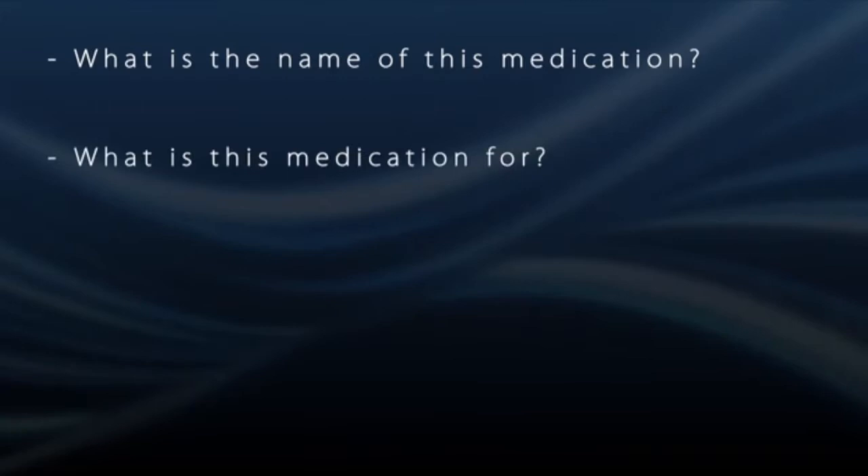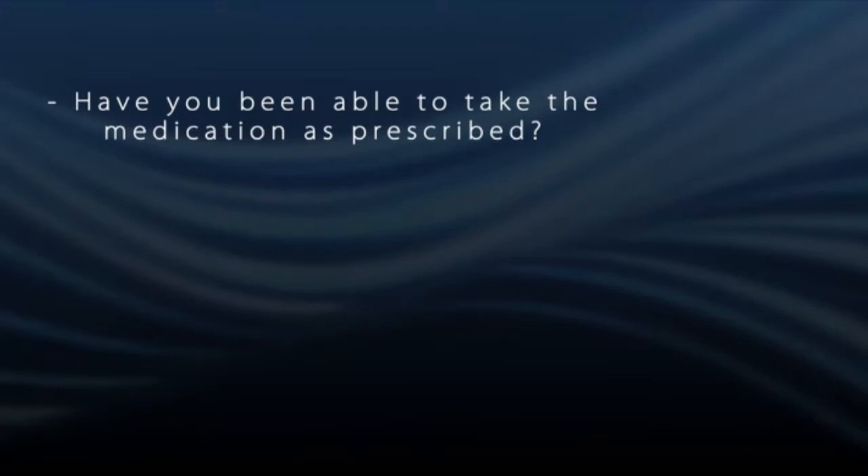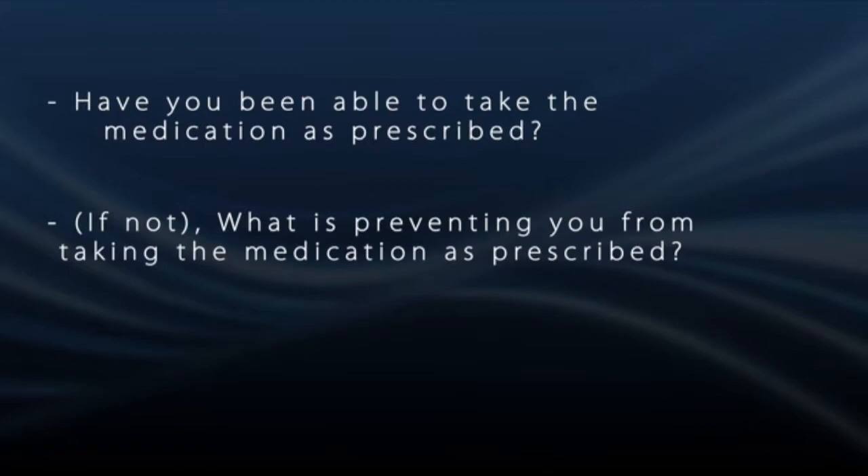The questions a coach would ask during medication reconciliation are: What is the name of this medication? What is this medication for? How many milligrams are you taking? How are you supposed to be taking this medication? Have you been able to take the medication as prescribed? If the patient has not been able to take the medication as prescribed, the coach would ask: What is preventing you from taking the medication as prescribed? And do you need any refills?